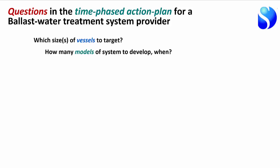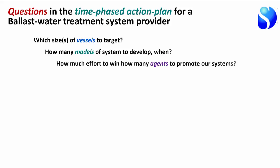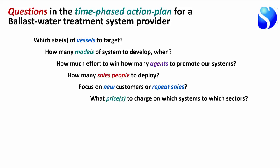Once you have approved systems, you need to find a channel into the market. There are agents and distributors who have access to ship operators and can promote your system in their particular industry segments. In many cases, however, you'll still need to send salespeople directly to customers and follow up to sign contracts for each vessel an operator has. So how many salespeople do you need — one, three, thirty?